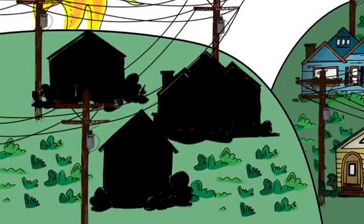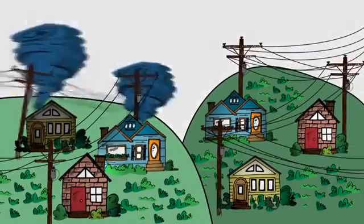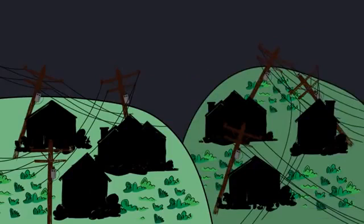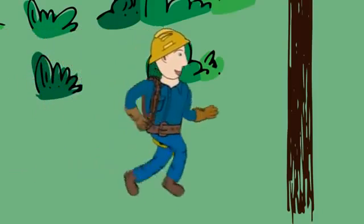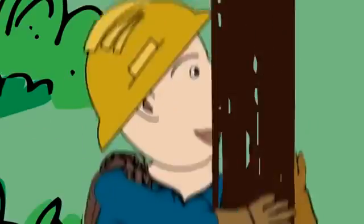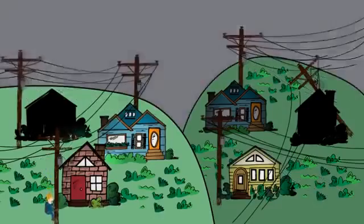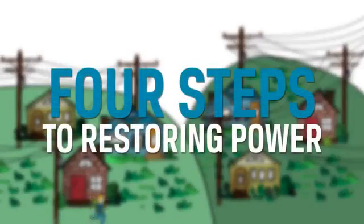When the power goes out, most of us expect it to come back on within a few hours. But sometimes major storms cause widespread damage and outages can last longer than expected. The good news is that your electric co-op's line crews work long, hard hours to restore service safely to the greatest number of members — that's you — in the shortest time possible. Ever wonder how they do it? There are four steps to restoring power that we should all know about, especially when we find ourselves in the dark.